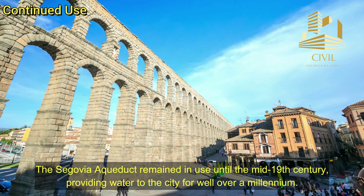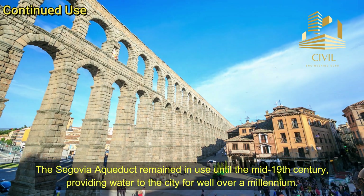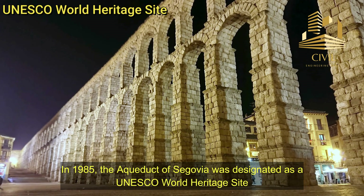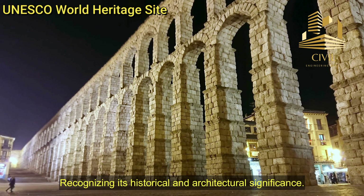Continued use. The Segovia aqueduct remained in use until the mid-19th century, providing water to the city for well over a millennium. UNESCO World Heritage Site. In 1985, the Aqueduct of Segovia was designated as a UNESCO World Heritage Site, recognizing its historical and architectural significance.